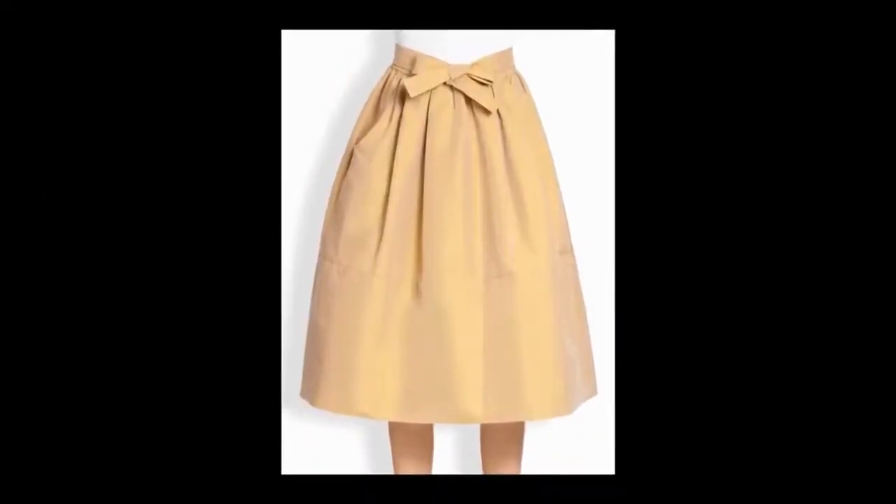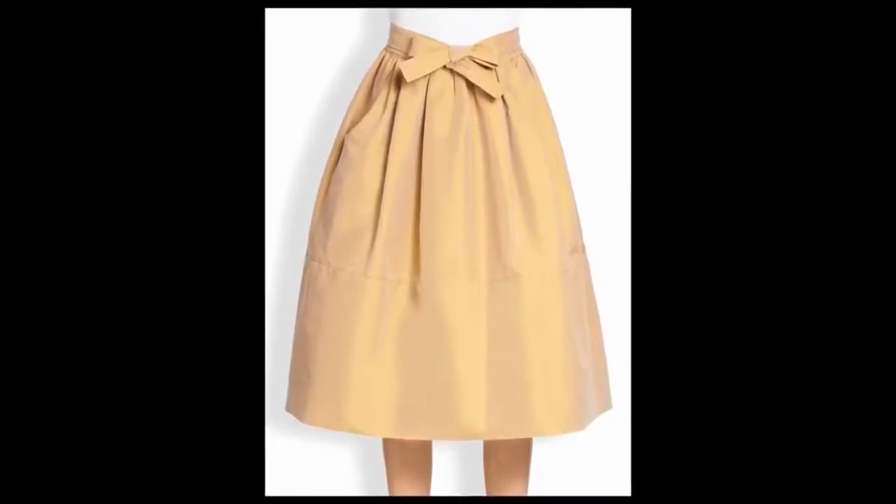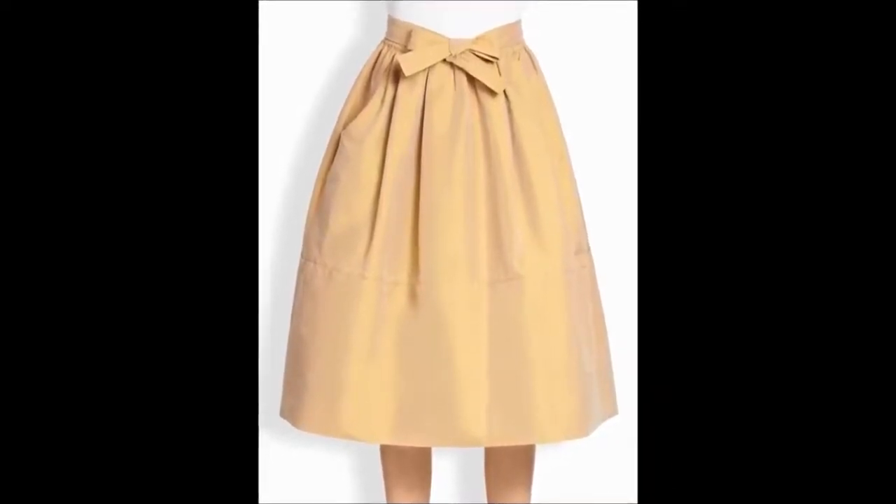7. Dirndl Skirt. This type of skirt might look a lot like a bubble skirt, but it isn't really a bubble. The skirt is actually fitted at the waist and looks like this.